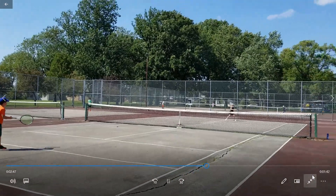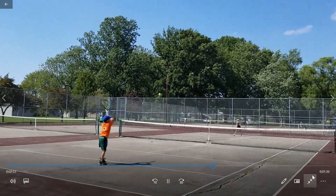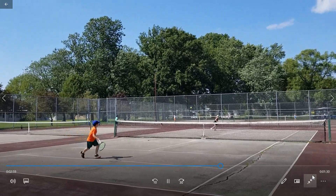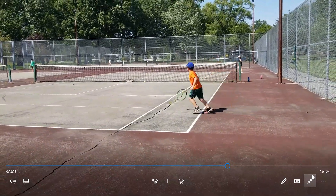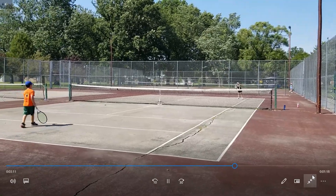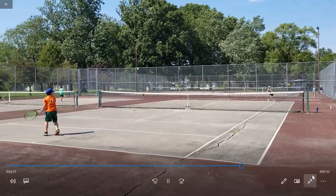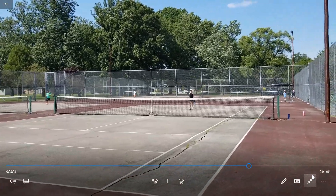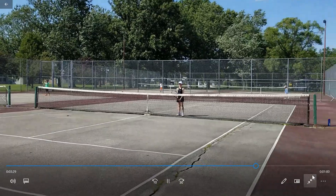All right, so this is the orange ball final — far court, two points away from the championship at the beautiful Spindler Park orange ball event. 30-40, match point for Nadia. Game, set, match — Nadia! Nicely done, guys. Good play. Game, set, match, championship — Nadia! All right guys, racket fives, good play everyone.